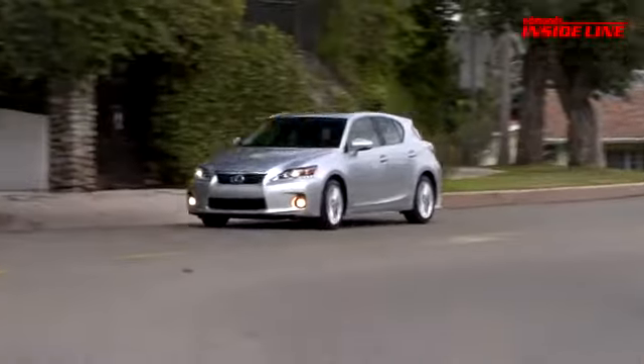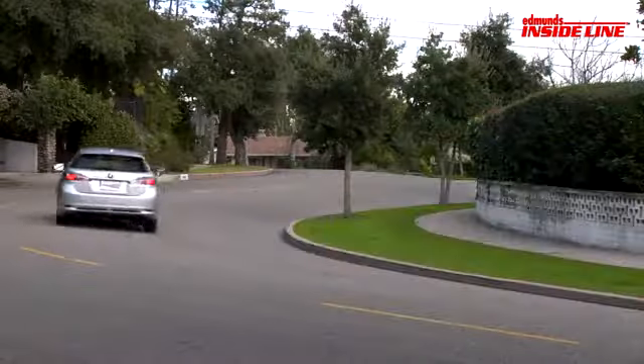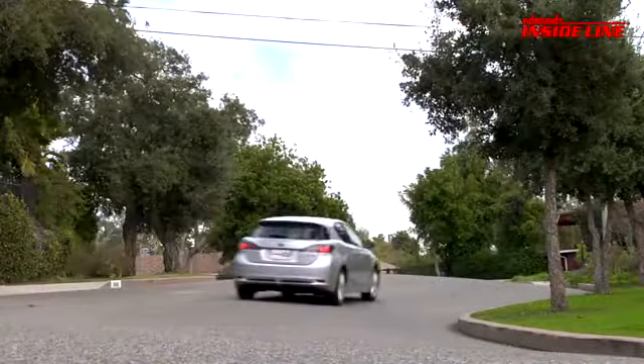The CT is definitely more fun than any of its platform mates, but its nose-heavy weight bias, numb steering, and intrusive stability control were real buzz kills on our favorite roads.